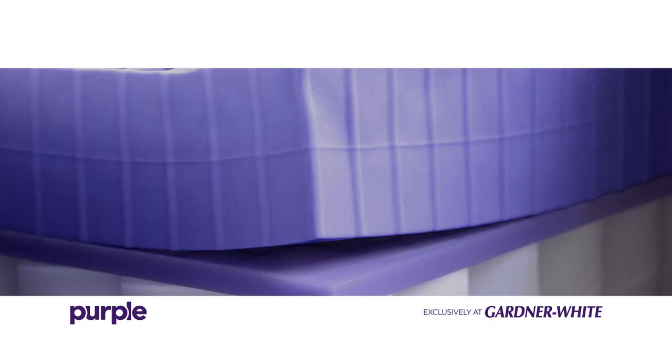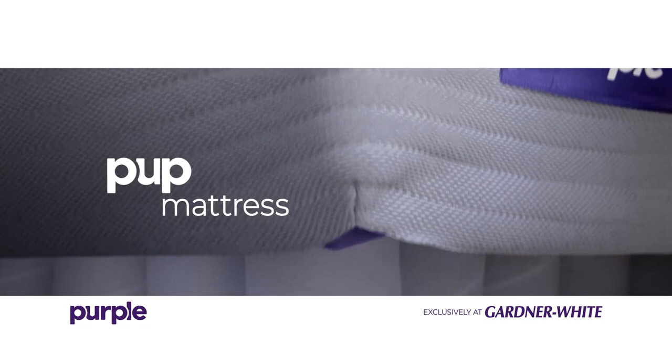Come on in and check it out for yourself, and we can help you pick your Purple Mattress, Purple Pillow, and Purple Sheets.